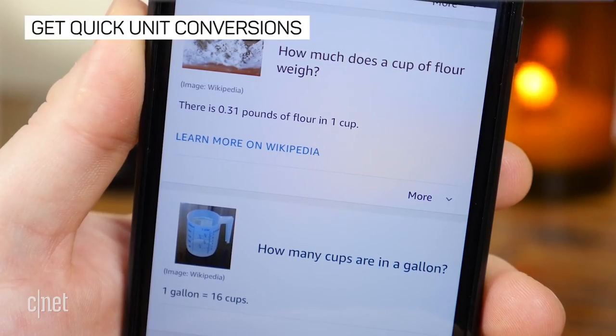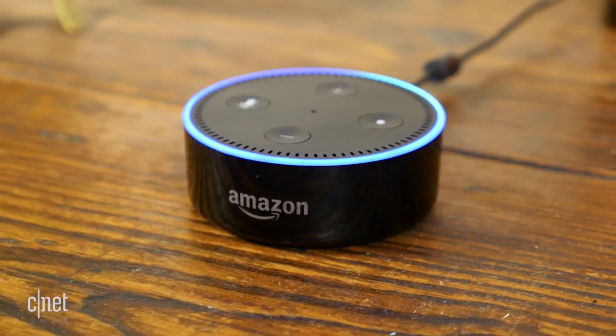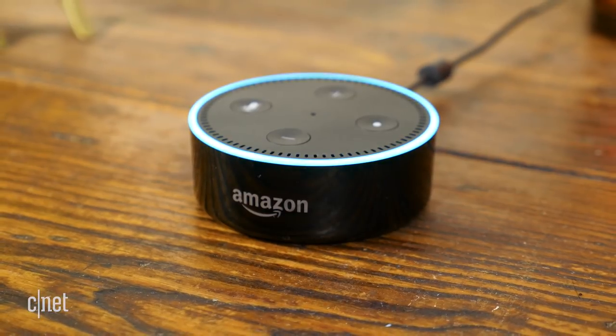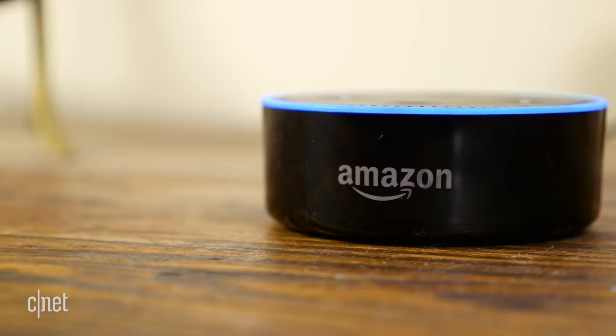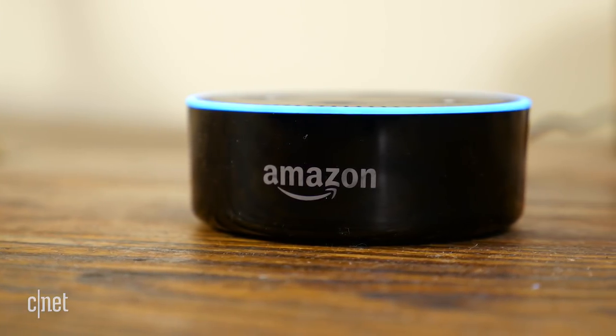Alexa is also capable of providing unit conversions on the fly. Just say something like 'convert two cups to milliliters' or 'how many cups are in a gallon?' — one gallon equals 16 cups. For certain ingredients, you can also ask things like 'how much does a cup of flour weigh?' — there are 0.31 pounds of flour in one cup.